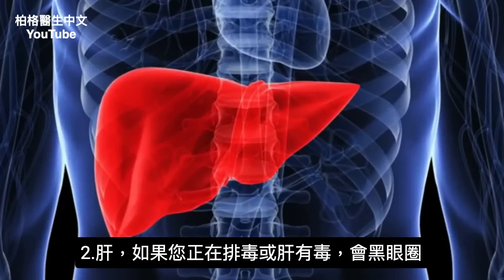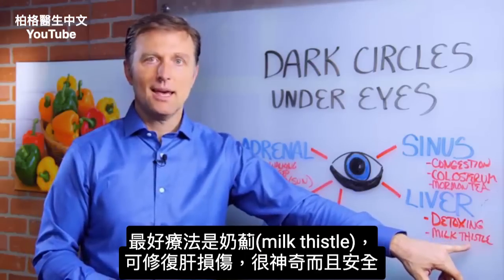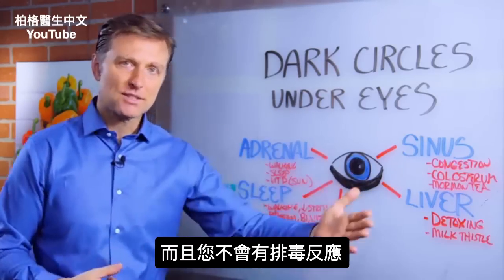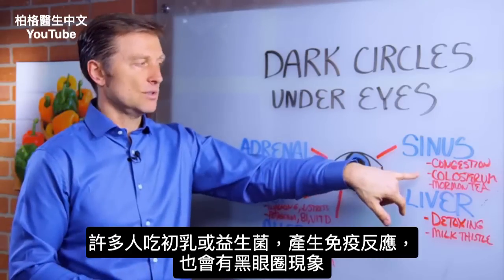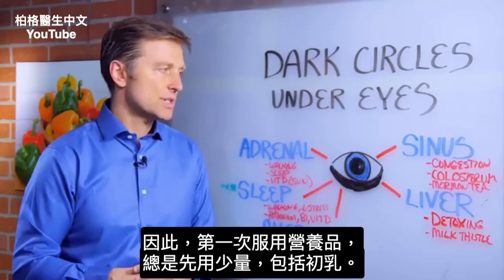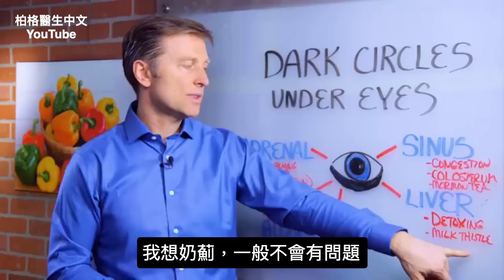Then we get to the liver. If your liver is toxic, that can create this appearance underneath the eye as well. The best remedy is milk thistle, which can actually repair liver damage — it's quite amazing and very safe. You won't get a detoxification reaction from it. Many people who even do colostrum or probiotics start having an immune reaction and end up getting this problem too. So if you're going to take anything for the first time, always take small amounts, including colostrum.